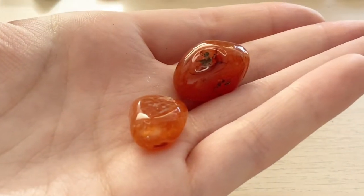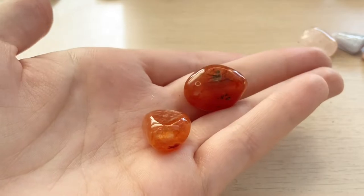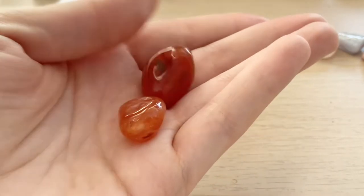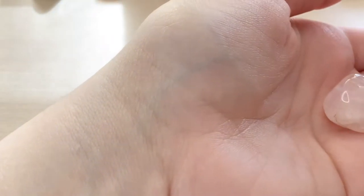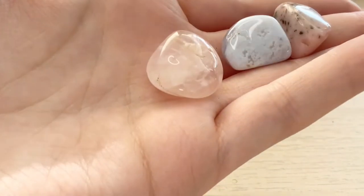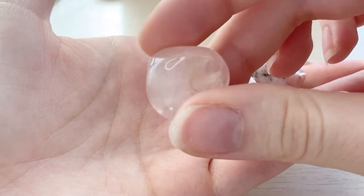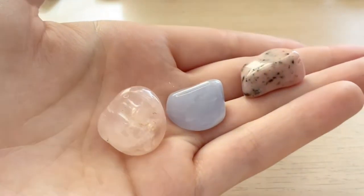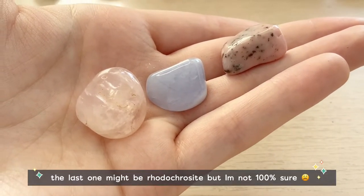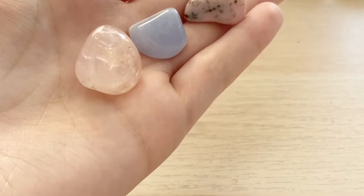Then these are my other pieces of carnelian. One of the carnelians I actually keep on my portable witch tray that I have some candles on — I like to use those crystals there for the directions. And these crystals are rose quartz, blue lace agate, and I think this is pink opal. You can see the colors and the depth. I really do like this rose quartz — that is a new one that I got as well.